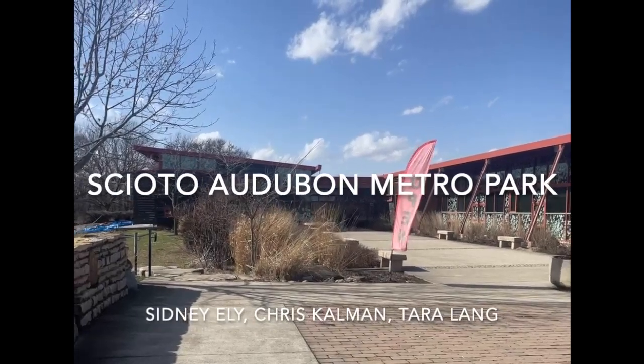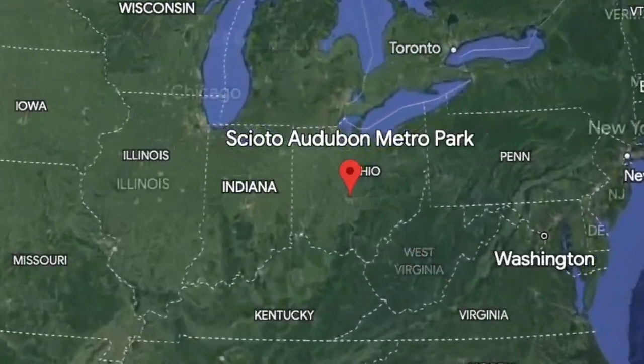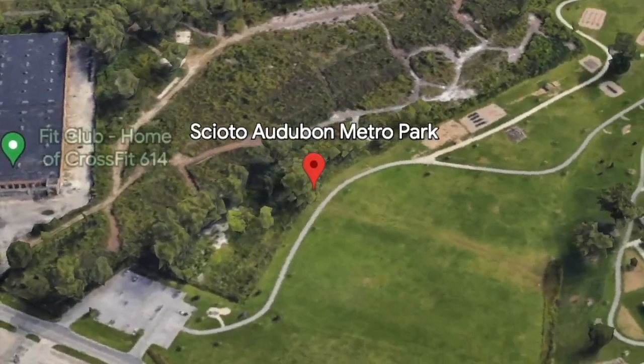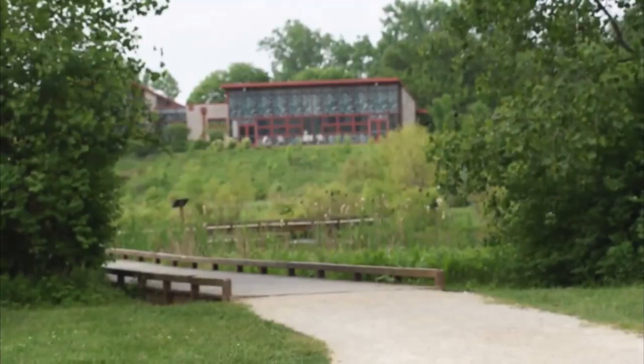The Scioto Audubon is a metro park found a few miles away from Ohio State's main campus. Located in the brewery district of Columbus, Ohio, the park acts as a source of recreation and education for the state's capital. Beyond the trees and the trails lies the heart of the park, its nature center.